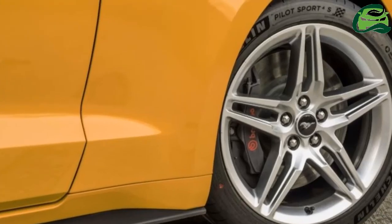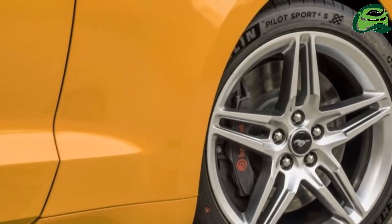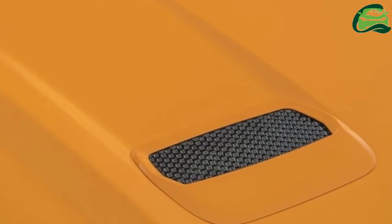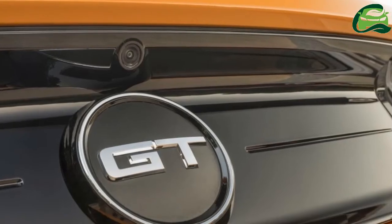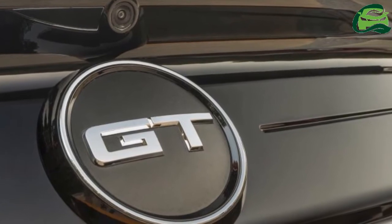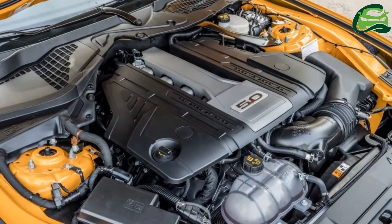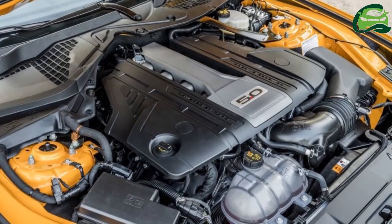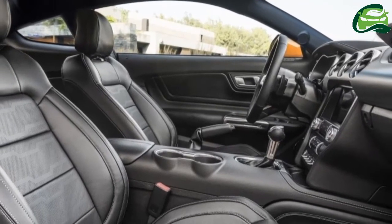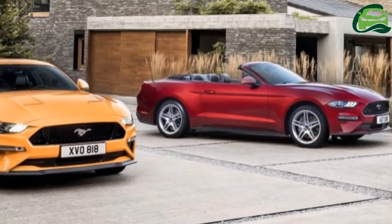As for the EcoBoost, listed power output is lower at 300 horsepower, but reports indicate that this is due to a new measuring system that has come into place, and that on a rolling road the output doesn't lose out to the pre-facelift. Torque has been marginally increased to 441 newton-meters, from 434 newton-meters previously.